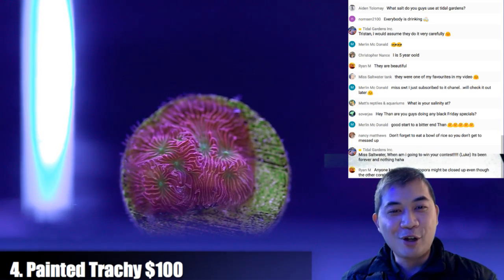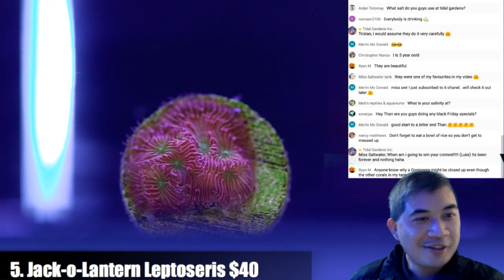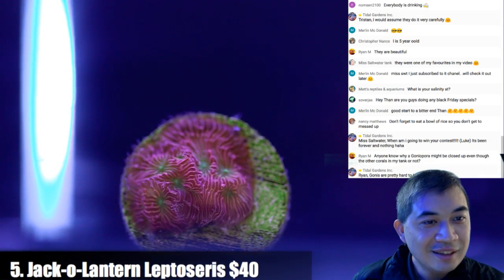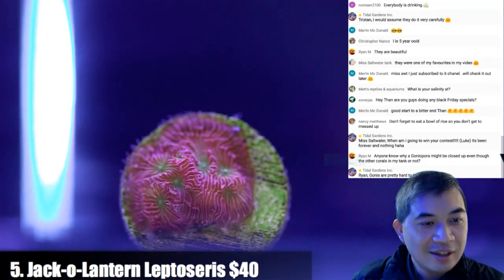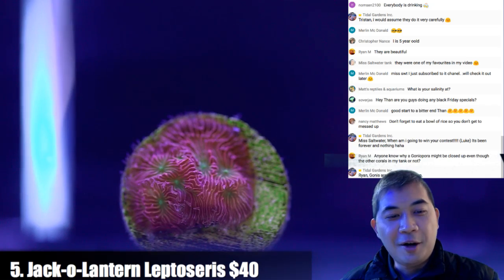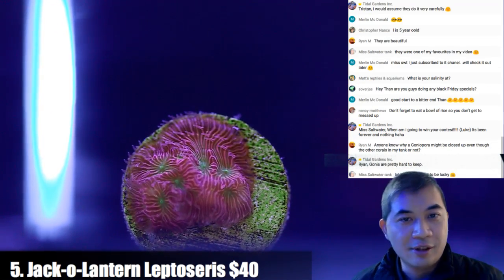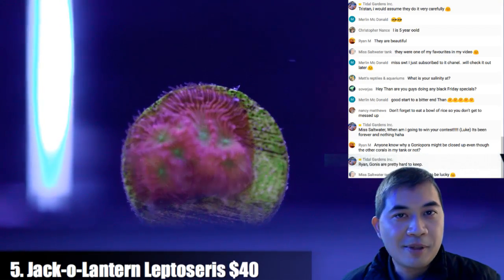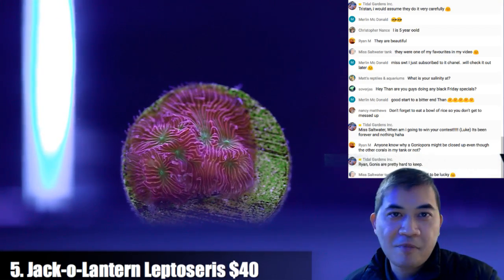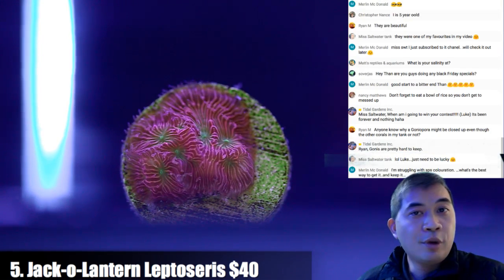Next up is number 5, a jack-o-lantern leptis. I also have a bit of story time: yesterday Tidal Gardens was actually down. If you went to our website or tried to send me an email, I didn't receive it, and you would have seen some blank page.